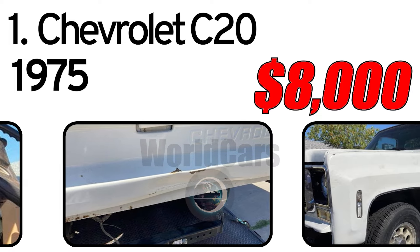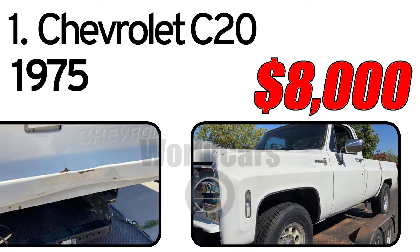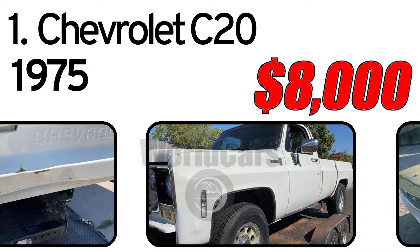Headliner, dual gas tanks, Reese hitch, tires never used. Needs wiring installed — included harness. Very nice paint, clean title.